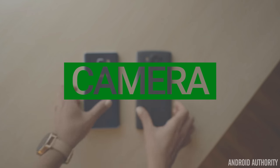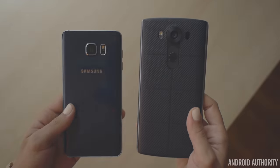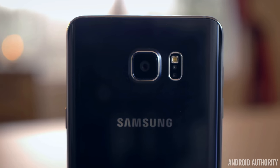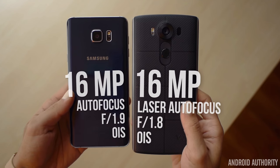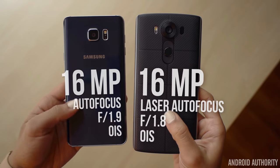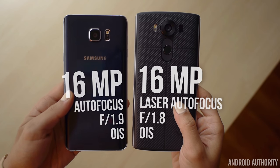These two phones have some of the best cameras on the market right now, so whichever one you choose, you're going to fall in love with either camera. But that doesn't mean they take similar pictures — they're both great, but in their own unique ways. Both are 16 megapixels, with the LG V10 having a slightly faster aperture of f/1.8. Both do have optical image stabilization, but the V10 has laser autofocus, and in testing actually does focus faster than the Note 5.